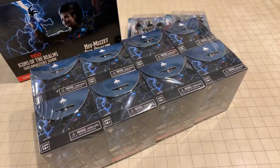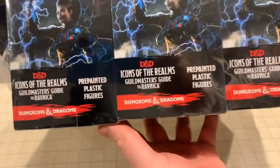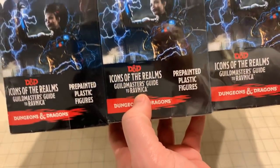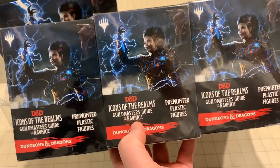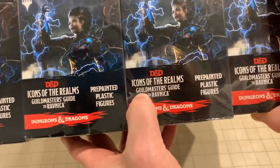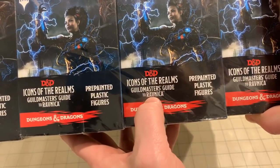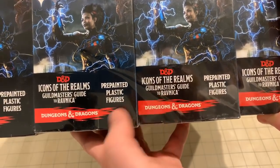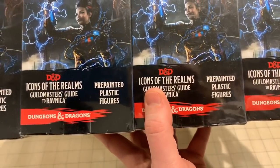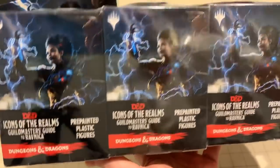Hello nerds, we are going to unbox some more miniatures. These are interesting — you'll notice the word 'Ravnica,' so these are Magic: The Gathering miniatures from WizKids as part of the Guild Master's Guide to Ravnica, which is the new sourcebook for D&D. The Wizards of the Coast properties — Magic and D&D — are coming together like peanut butter and chocolate.